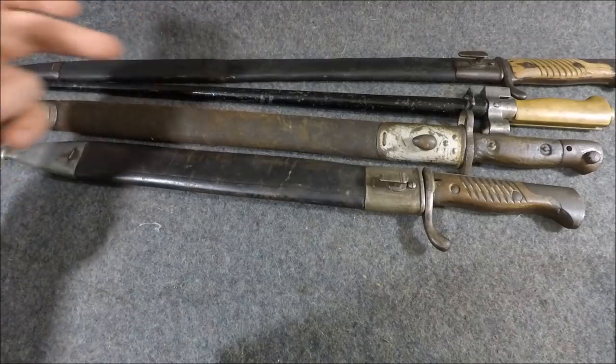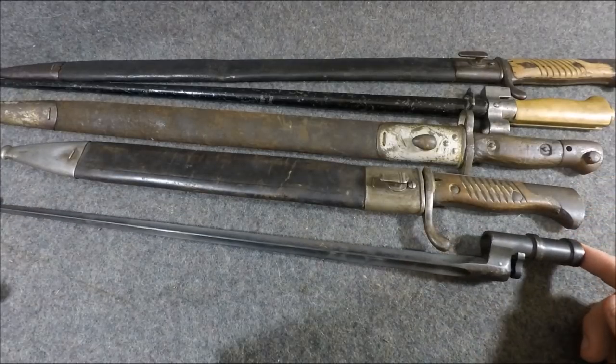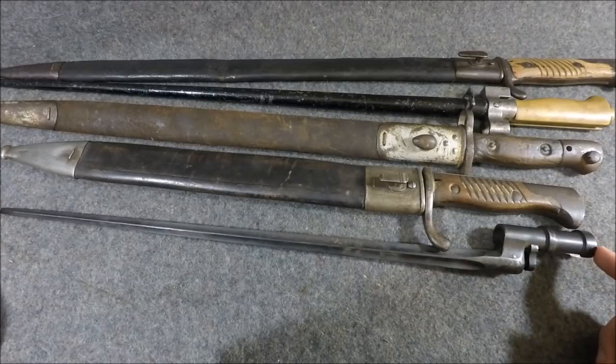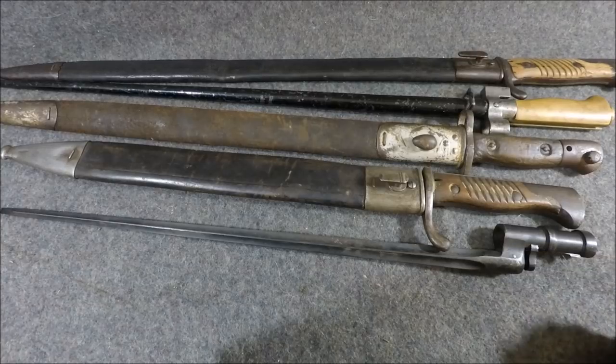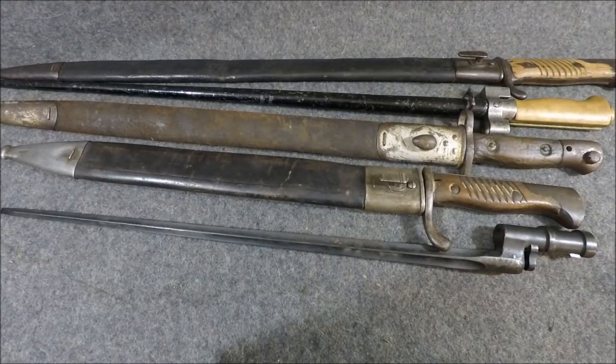They started figuring out that a longer bayonet on the end of your rifle kind of throws the balance off. When you've got a longer bayonet, they started to figure out that that's not exactly a good thing when you're firing. Countries like Austria-Hungary actually went with a shorter bayonet — the Steyr M95 has a shorter, more World War II length bayonet than all the counterparts it was going up against, like the Model 91 and the Carcano, which also had a long bayonet.